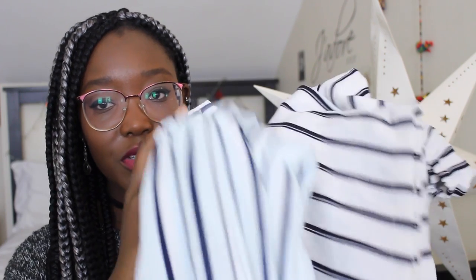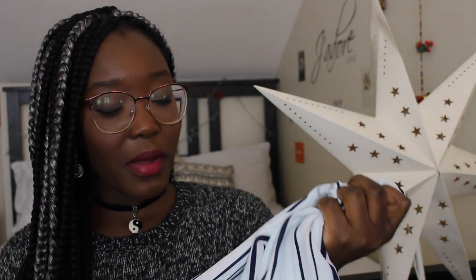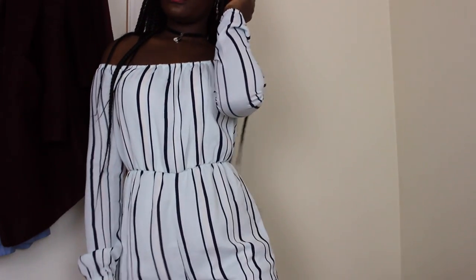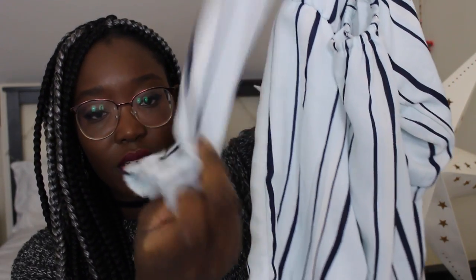In that same order I picked up two almost identical playsuits. One is a powdery light blue, navy, and white striped playsuit — it's off the shoulder, long sleeved with cuffed sleeves. I got that one in a standard size 8 so it fits a tiny bit more baggy. The second one is completely monochrome — just black and white stripes, the same cut and style.